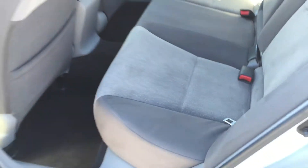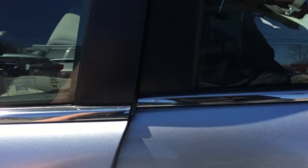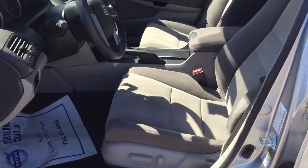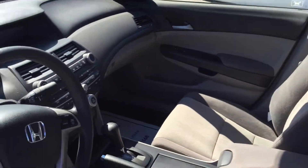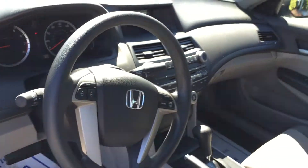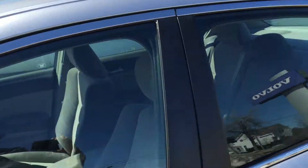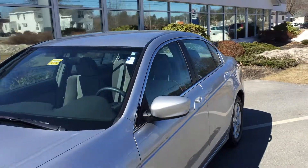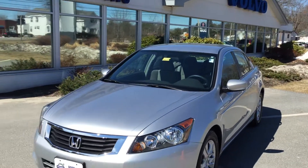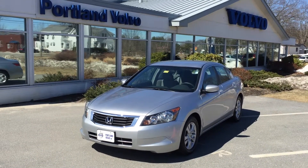It's pretty flawless. The back doesn't look like anyone's even sat back there, and the same goes for the front — very clean, very well maintained. Of course, you have all your features and options, and it's in excellent shape. This is a great find, fantastic condition, great vehicle — won't last long. 2008 Honda Accord here at Portland Volvo.